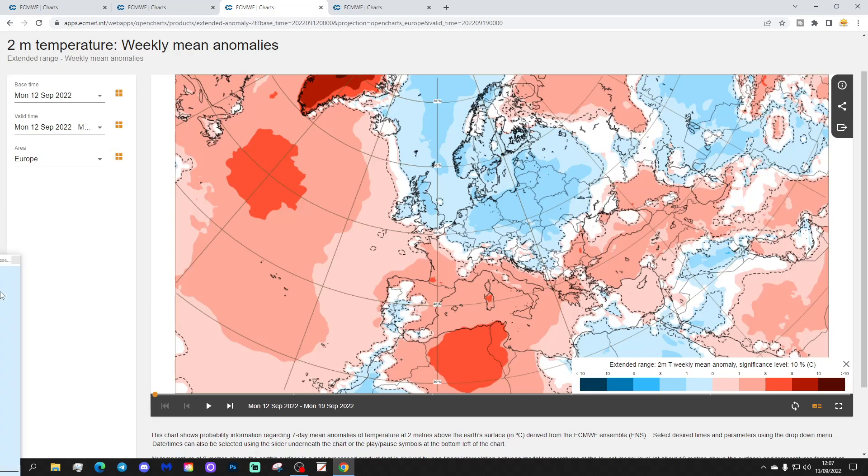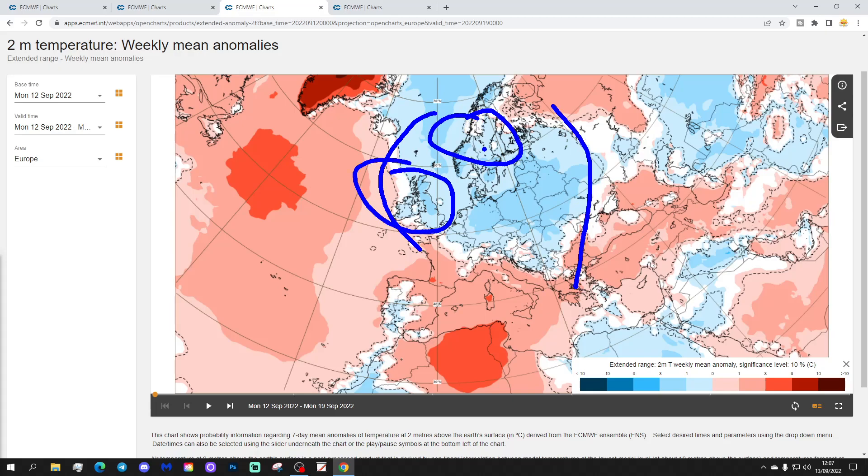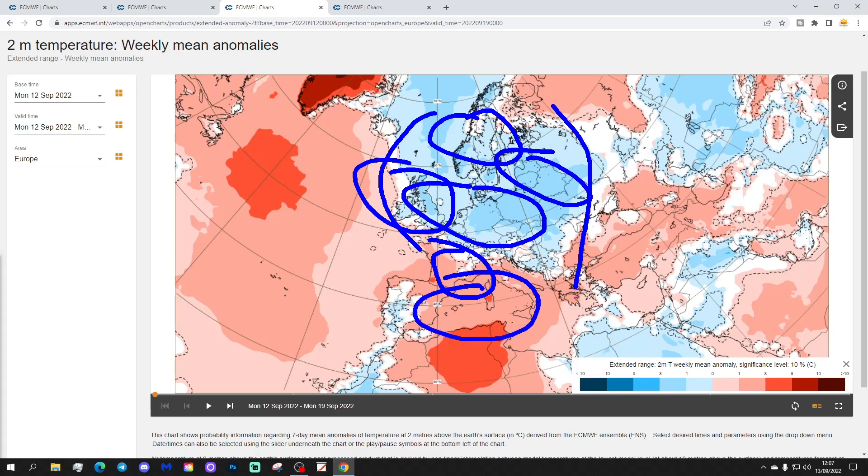The temperature anomaly for the coming week is going to be cooler than average through much of northern Europe — below average temperatures through the UK, most of Scandinavia, much of western Europe, and also central and northeast Europe. Warmer than average temperatures are pushed down into southern Europe, through southern parts of France, down into the Mediterranean, and most parts of Greece also looking warmer than average, extending towards the Black Sea.